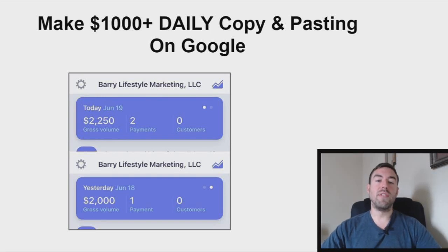Hey, Garrett Berry here. In this video, I'm going to reveal a very simple strategy that you can use to copy and paste on Google and make up to $1,000 or more per day. This method is worldwide, it doesn't cost any money to actually do, and it doesn't require any previous experience.